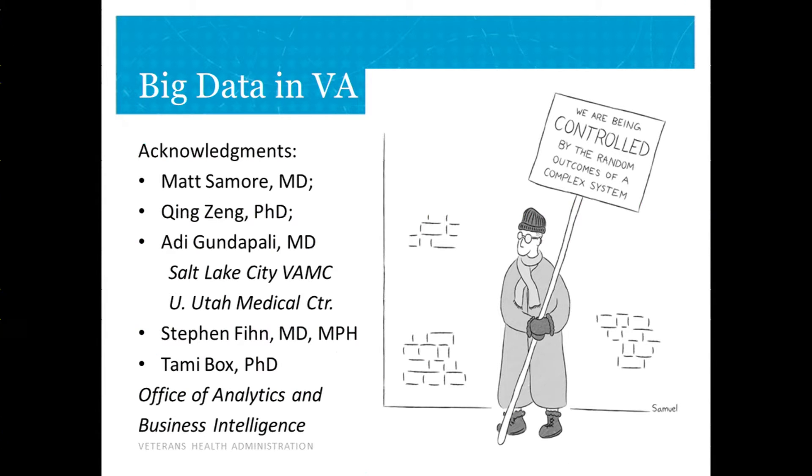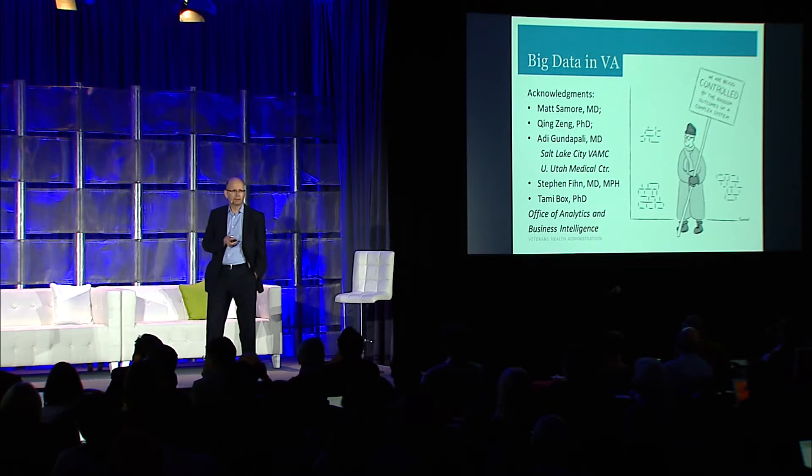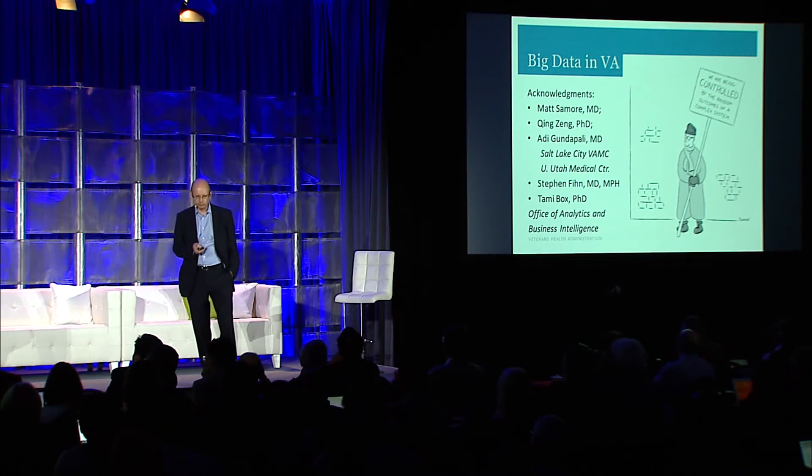I'll walk you through four examples of how we're doing this in both our care delivery and our research projects, and leave you with some questions that we're still wrestling with as well.